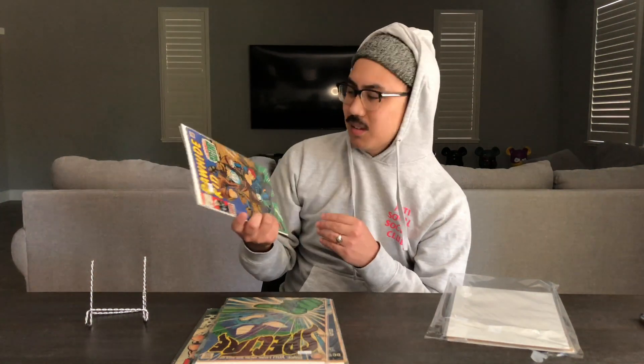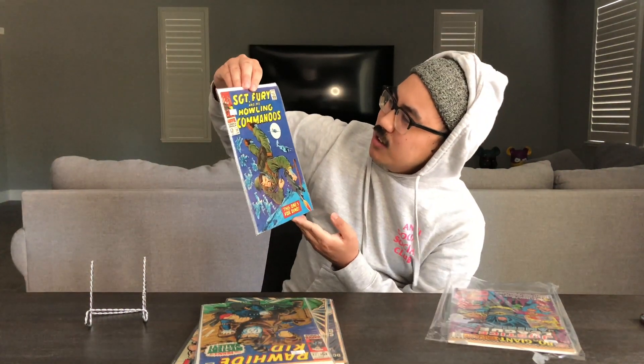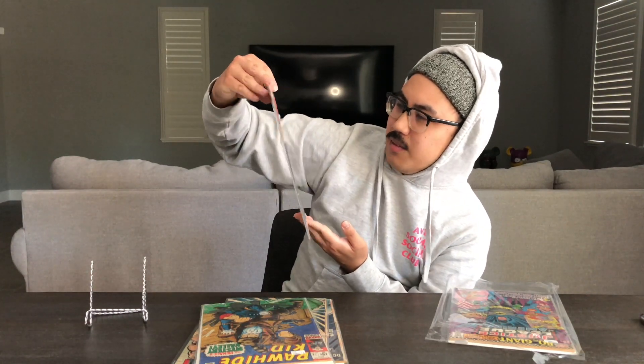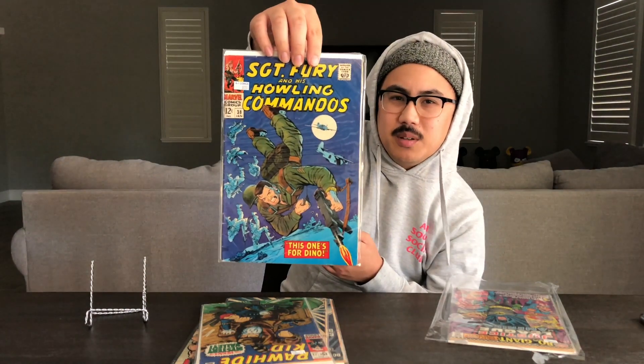Next we have Sergeant Fury and His Howling Commandos number 38. This is a dope cover — they're falling from the sky, parachuting. Pretty cool.